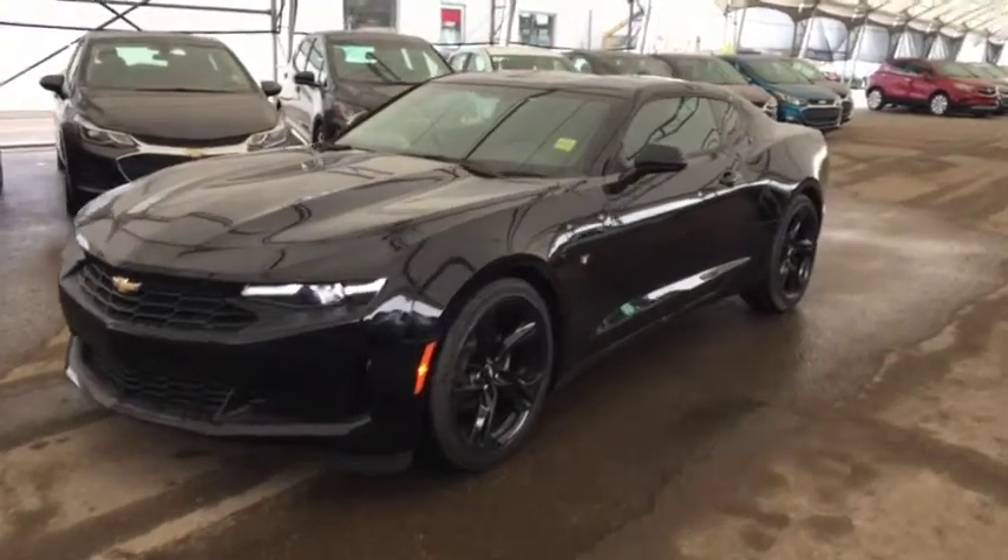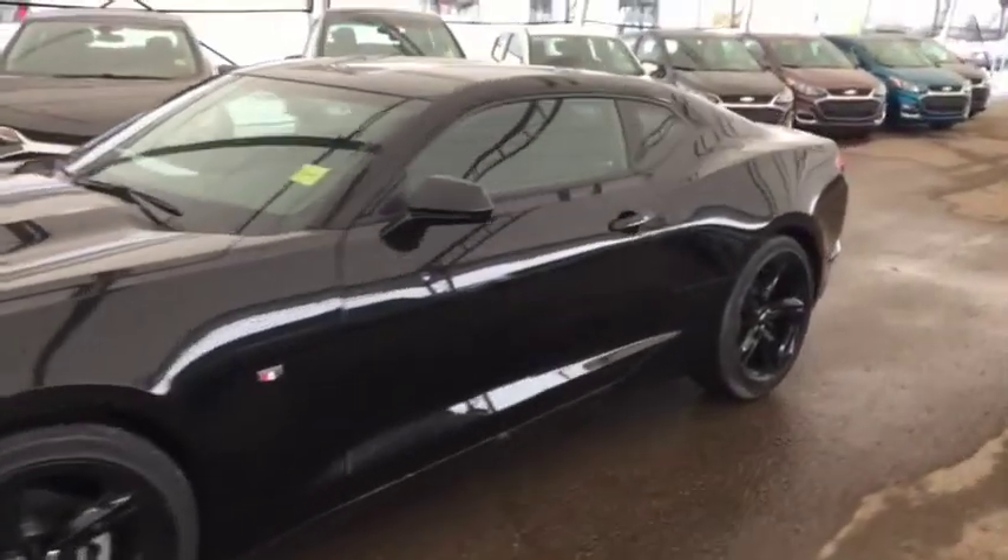Welcome to Davis Chevrolet. This is a 2019 Chevrolet Camaro in the color black.